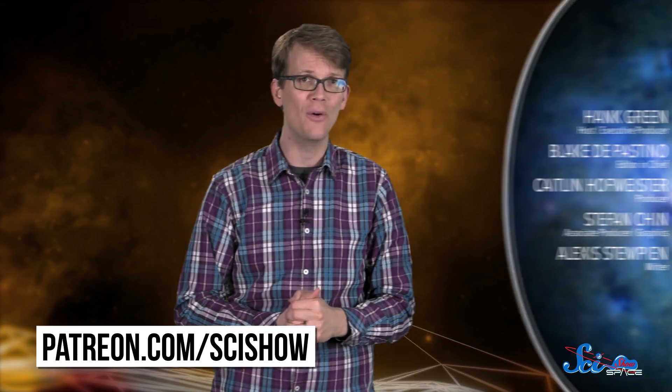Thanks for watching this episode of SciShow Space, and a special thanks to all of our patrons on Patreon. If you want to help us keep making episodes like this, you can go to patreon.com/scishow. And for more space news every single week, you can go to youtube.com/scishowspace and subscribe.